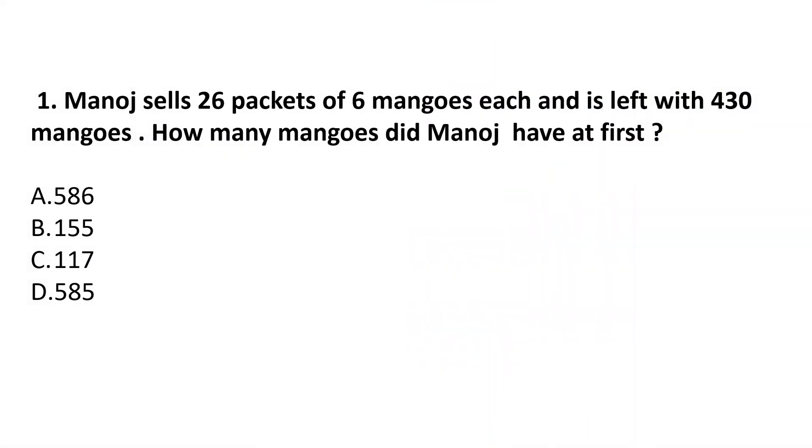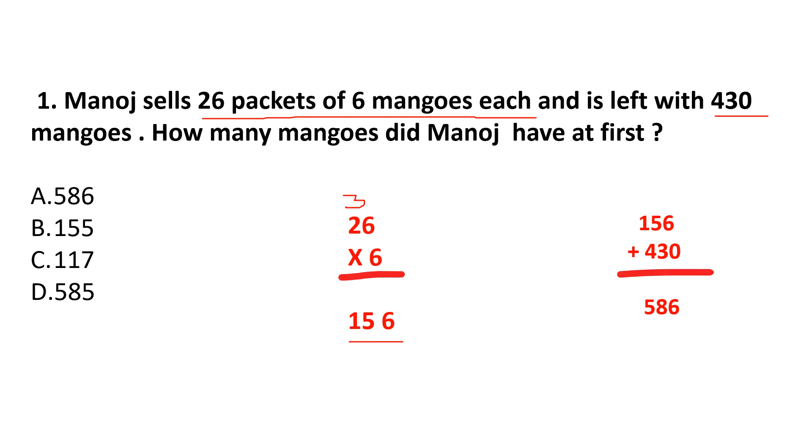Question 1: Manoj sells 26 packets of 6 mangoes each and is left with 430 mangoes. How many mangoes did Manoj have at first? He sells 26 packets of 6 mangoes each, so 26 multiplied by 6: 6 sixes are 36, carry over 3; 6 twos are 12 plus 3 is 15. So 156 mangoes Manoj sells. He is left with 430 mangoes, so at first he had 156 plus 430, total 586 mangoes. Answer is option A: 586.